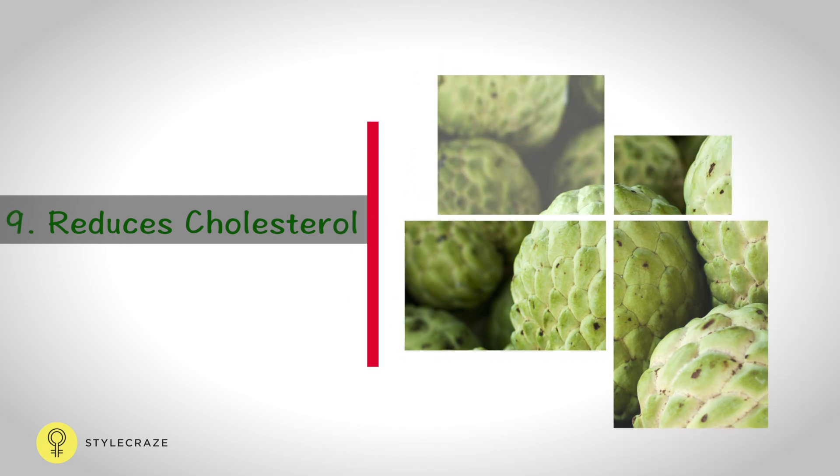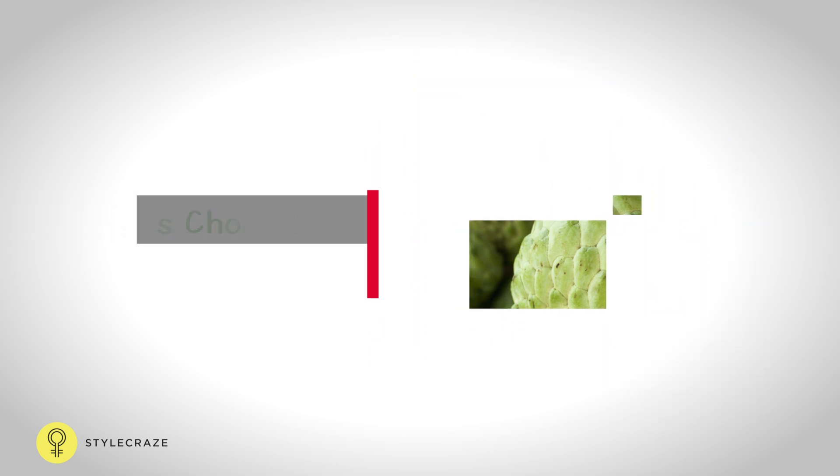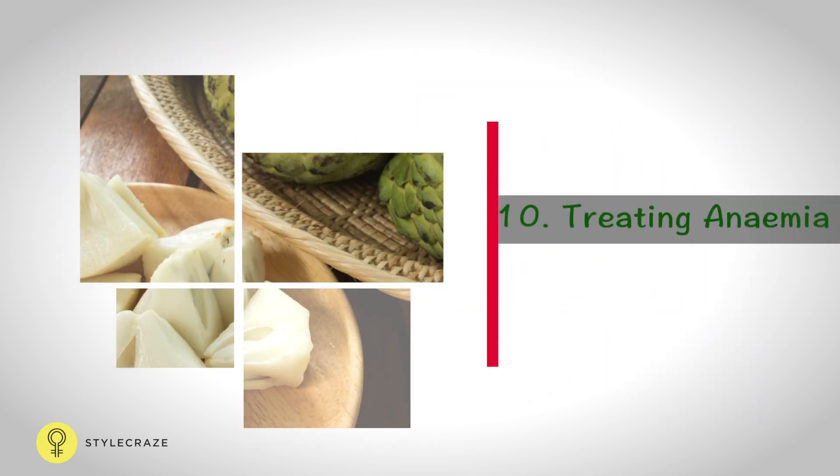Custard apples contain high levels of niacin and dietary fibre, which help lower cholesterol levels effectively. The rich iron source in the custard apple also helps in treating anemia.